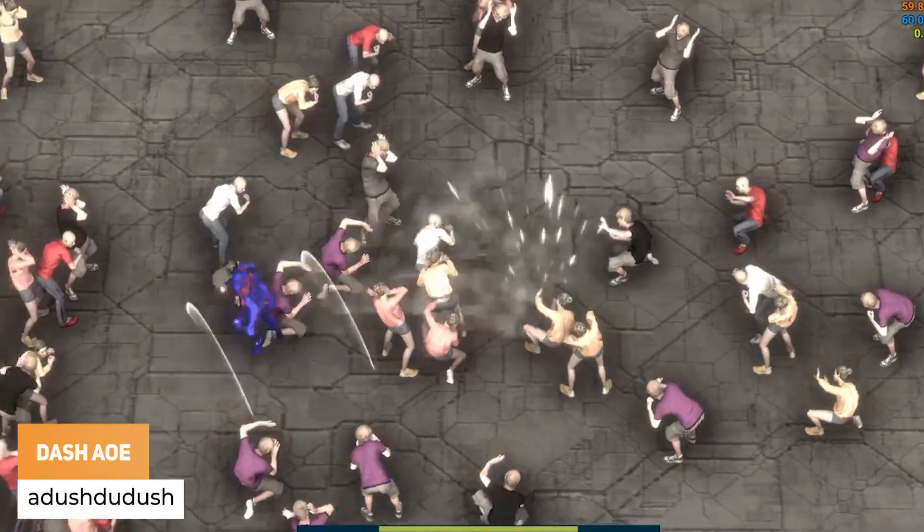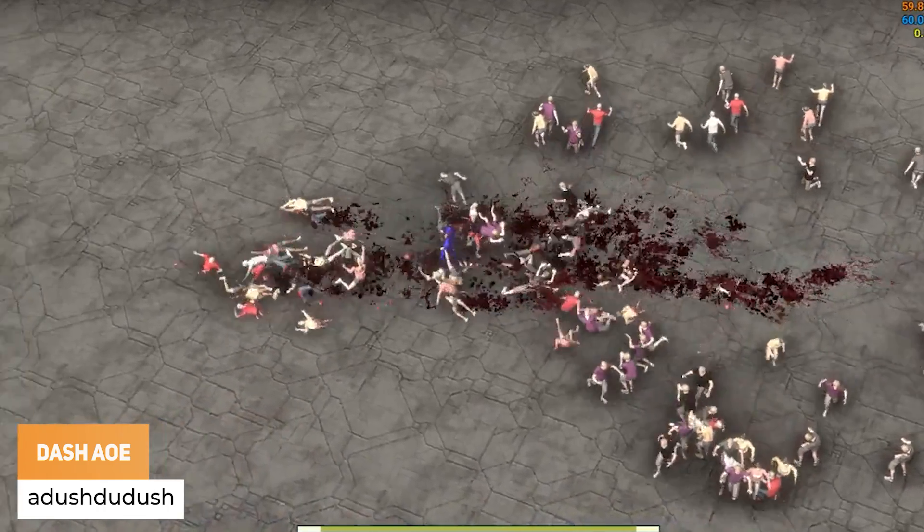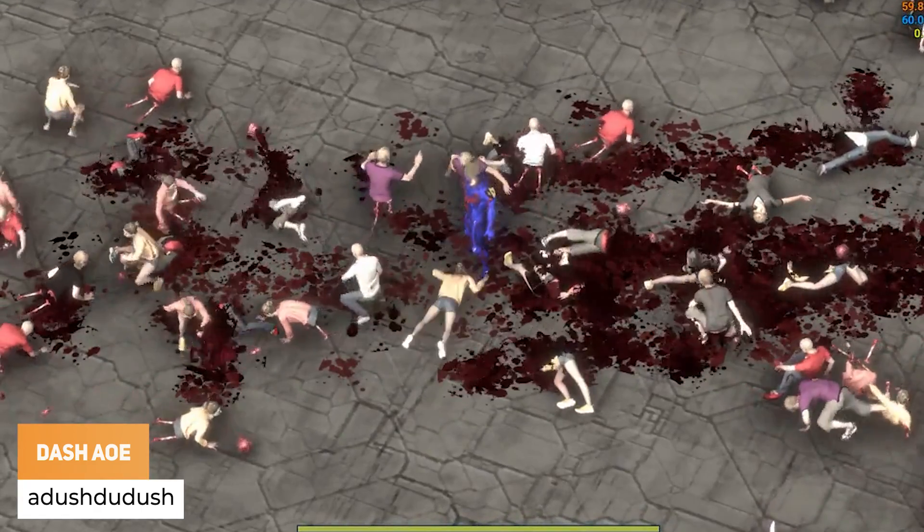A Dush to Dush has got a brand new dash area of effect, which I think looks absolutely incredible.